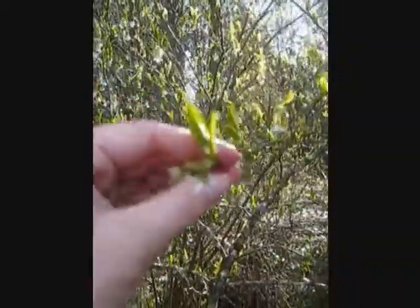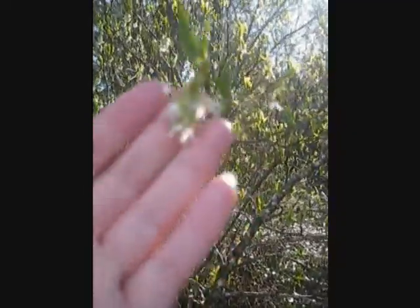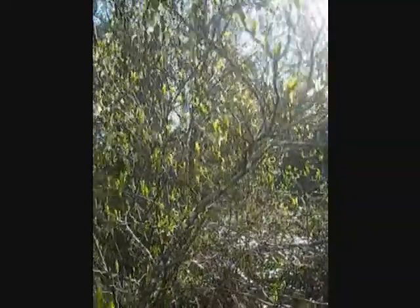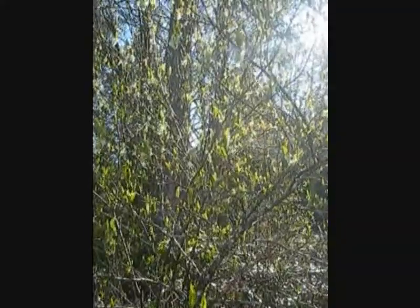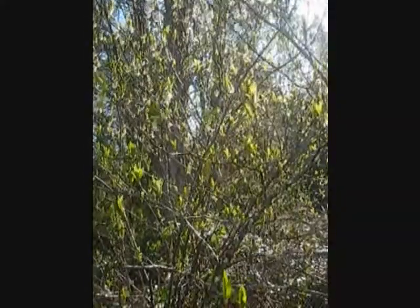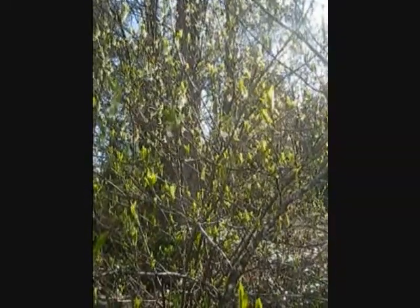They're easy to identify here. We have lance-shaped leaves — I can't get a macro on that, but I'll get a better shot — and some white-green flowers. As their name refers to, they actually produce little fruits that are similar to plums. They look like little plums: plum in shape and plum in color. And they're actually in the apple and plum family.